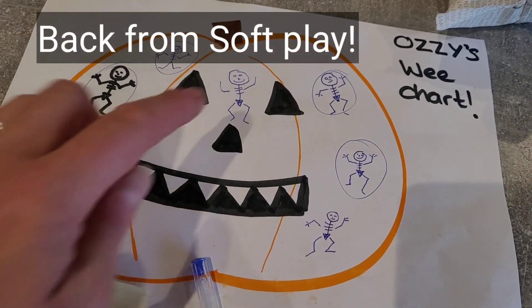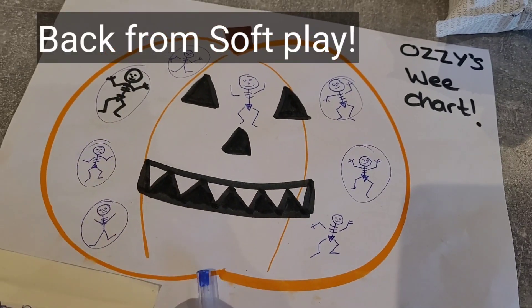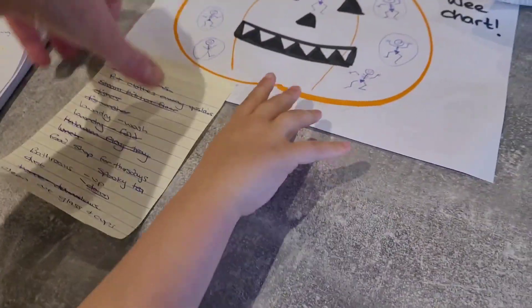Ozzy's doing so well - he needs one more to get a third treat today. Do you want to have a look at your thing? That's my list of jobs I've been doing.